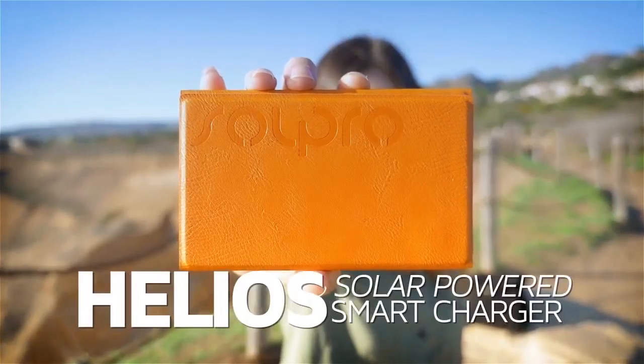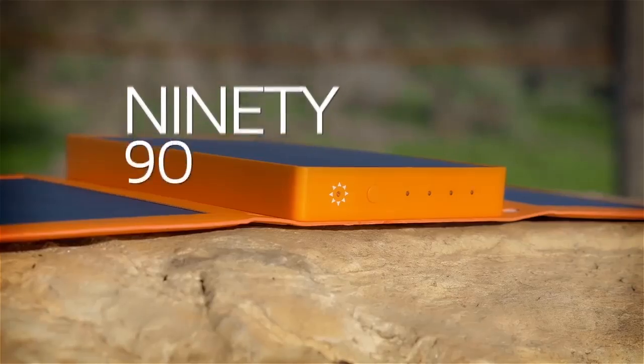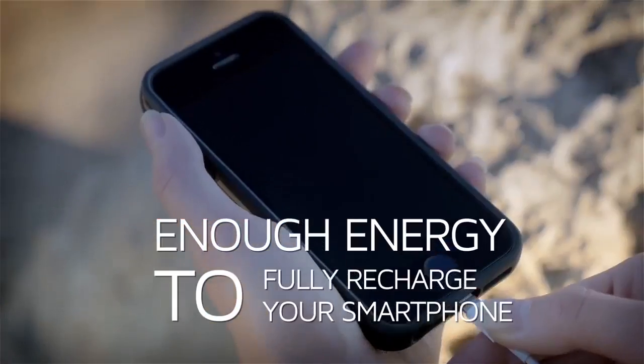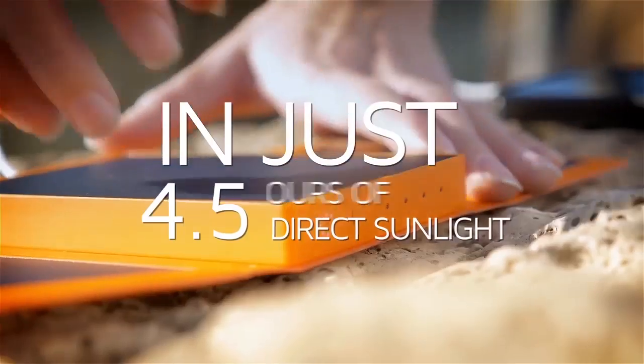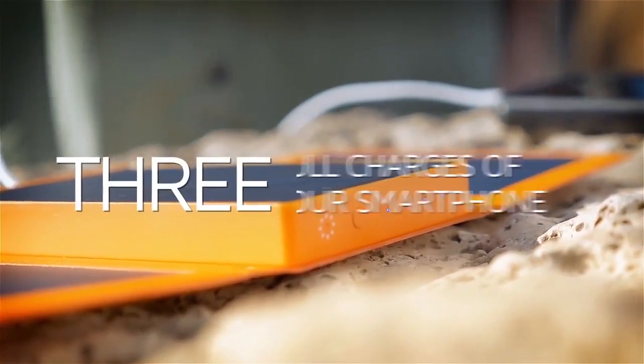Helios is a breakthrough solar powered smart charger allowing you to power up to two devices in 90 minutes of direct sunlight. In 4.5 hours of sunlight, the battery in Helios stores enough energy for up to three full charges of your phone.